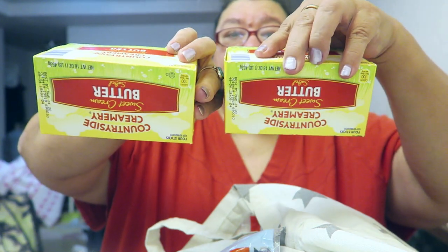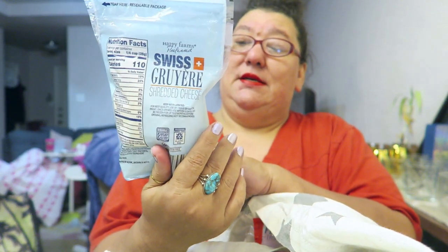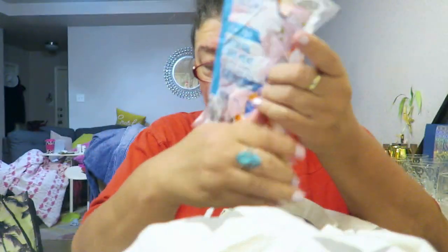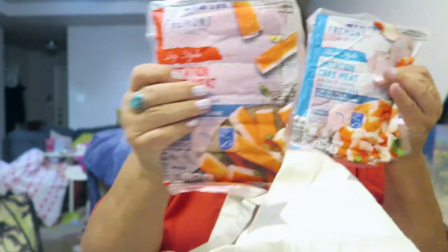Some roast beef — y'all, the kid one day made me a hot roast beef and cheese sandwich, oh my god, it was so good. Some more butter — it's always better with butter. Some Gouda Gruyere cheese, this is Swiss and Gruyere, so that's cool, I thought it was just Gruyere. And the imitation crab meat — we got the pieces again and the leg meat, the crab leg meat.